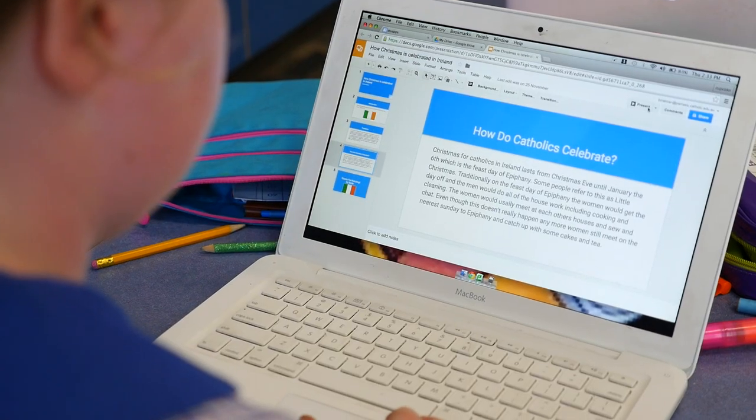I like Google Classroom because it's taught me lots on how to use different things on the internet. I also like how we can have different activities — like Christmas ones — and we can do them on there instead of always writing in our books.